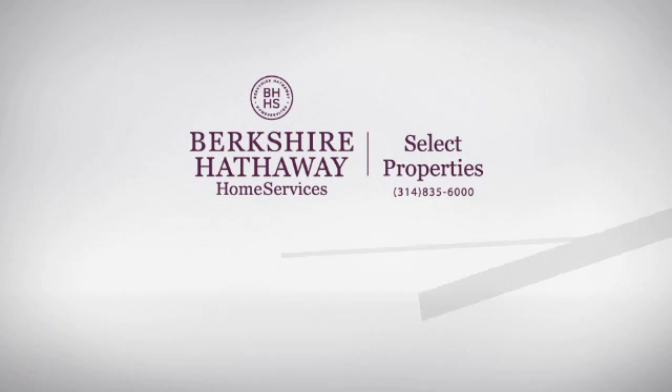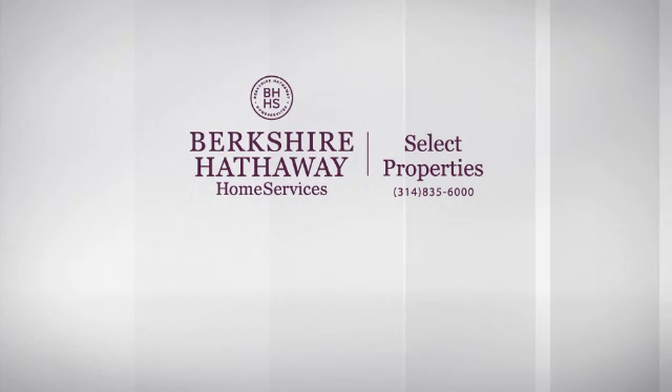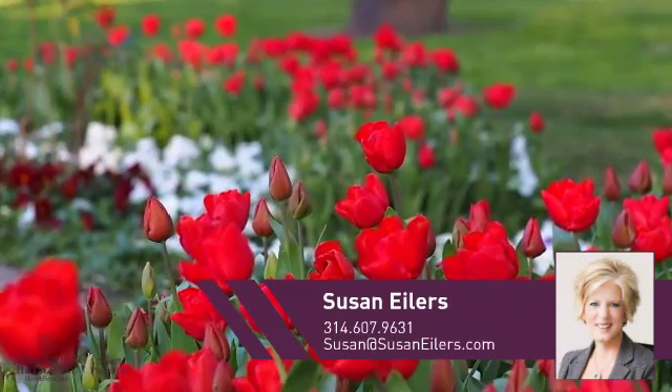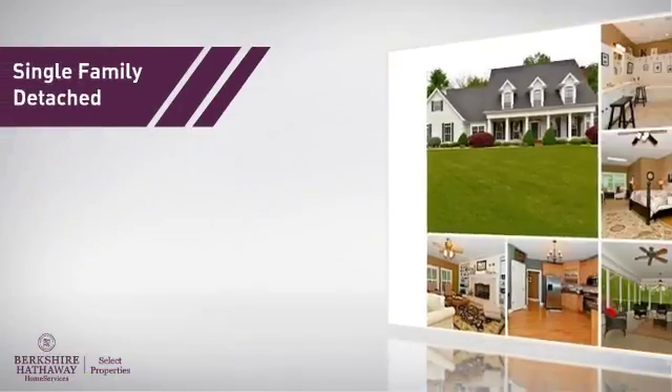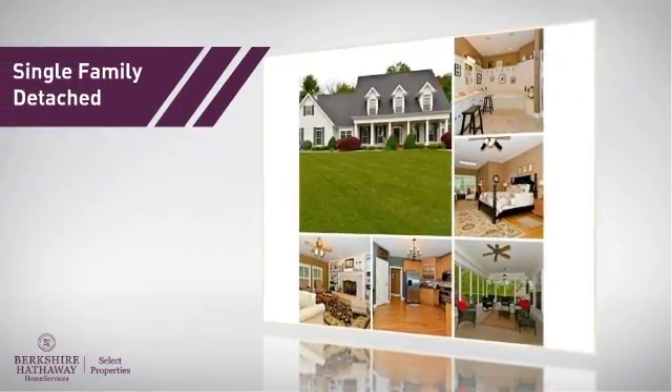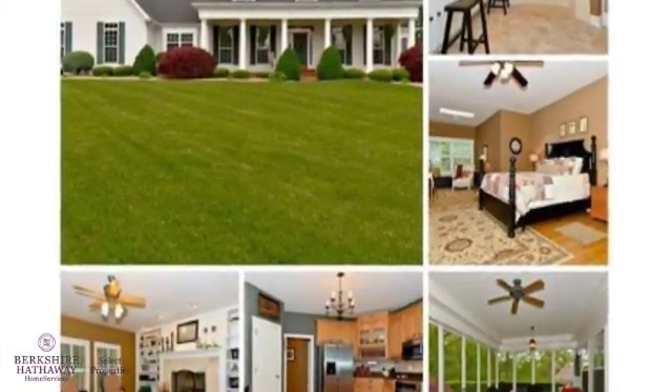At Berkshire Hathaway Home Services, you'll find a wide selection of listings. This video is brought to you by your real estate agent, Susan. This home is a great choice for those looking for comfort, convenience, and the privacy of their own home.